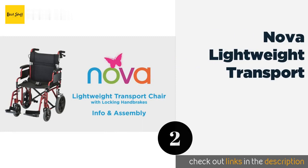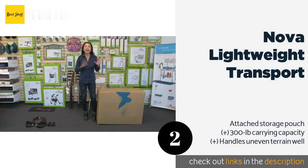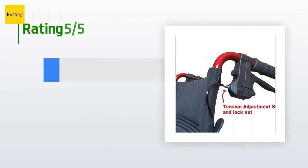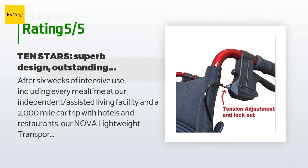Number two is the Nova Lightweight Transport. The thoughtfully designed Nova Lightweight Transport brings simplicity and ease of use to outings with a companion or caregiver. It offers low-profile 12-inch rear wheels, feather grip brakes on the handles, and flip-back armrests for convenient transfers. This product is available on Amazon for $259 — check out the link in the YouTube description below. It is rated 4.7 stars from 525 customer reviews.